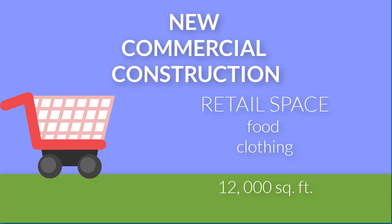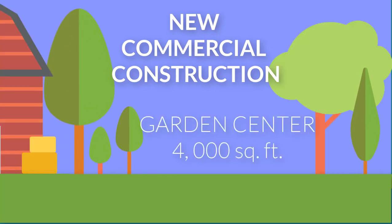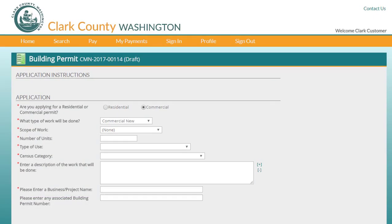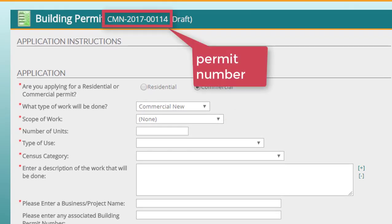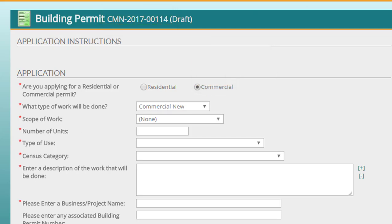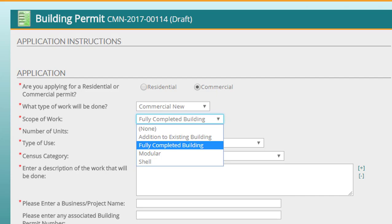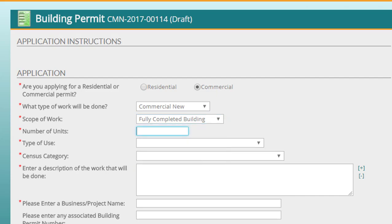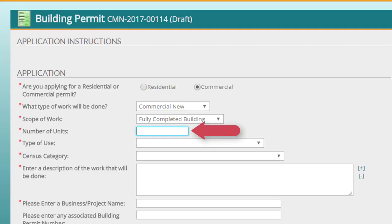This project is a large shopping center that has retail areas for both food and clothing, as well as a merchandise storage area, a garden center, and a canopy that covers a customer loading area. You'll start by selecting your scope of work. This building is for a single business, and you'll be producing both the shell and the interior of this retail center, so you'll select Fully Completed Building. A separate commercial existing permit is required if a separate business, like a bank or a coffee shop, is going to be added. You're building one retail center, so you'll enter one here.